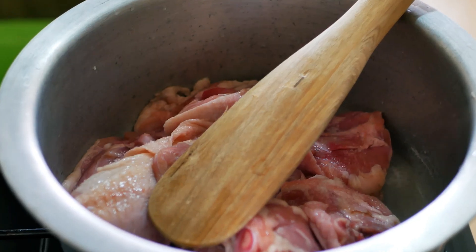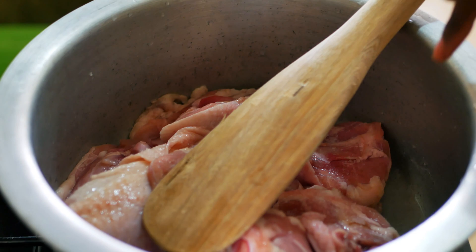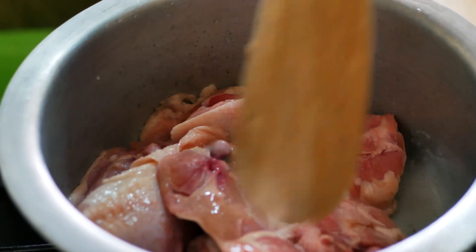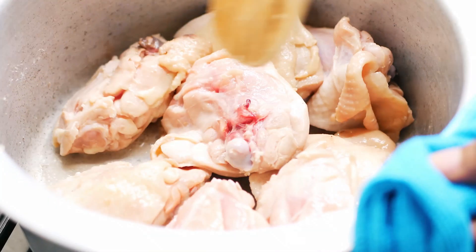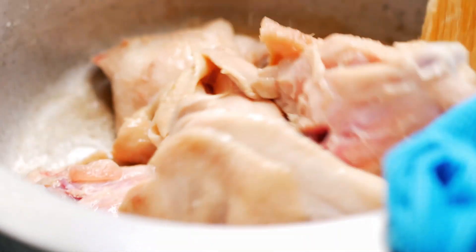I immediately got creative and made some mild sweet chicken thighs using red bell peppers, red jalapeño peppers, salt, soy sauce, and honey. Into a pot, add the chicken thighs, set the cooker to medium heat, and allow the thighs to simmer till they turn golden.